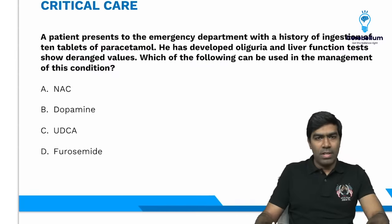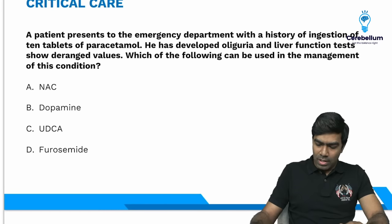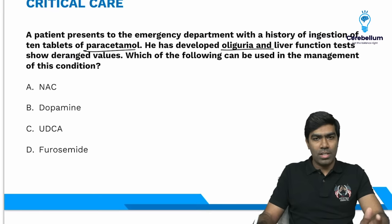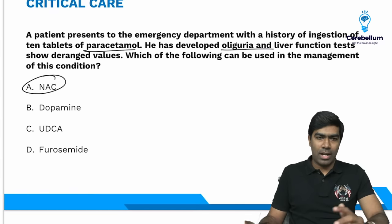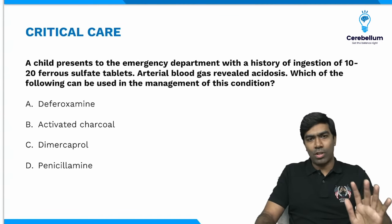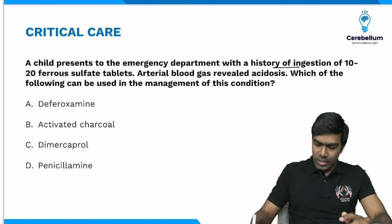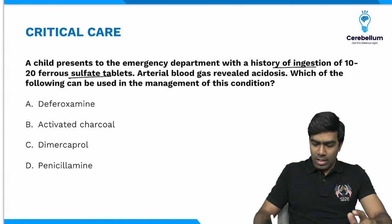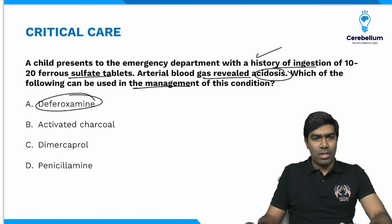Next questions based on the antidote table: a patient who ingested 10 tablets of paracetamol, developed oliguria and deranged LFT — management is N-acetylcysteine. A child who ingested 10 to 20 ferrous sulfate tablets with ABG showing acidosis — this is iron poisoning, so management is deferoxamine. Remember, activated charcoal will not be useful in iron poisoning because charcoal is ineffective for heavy metals.